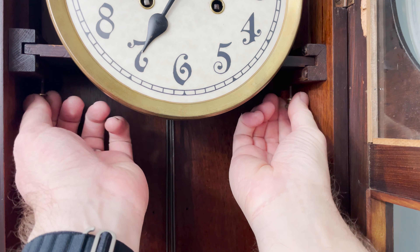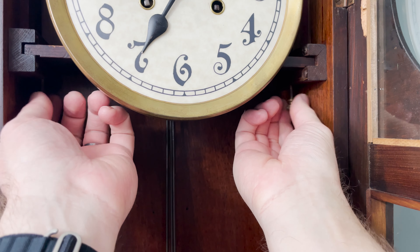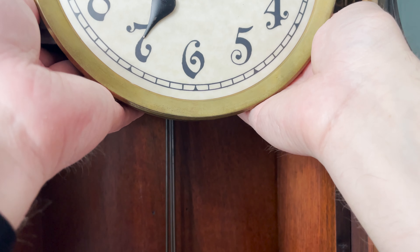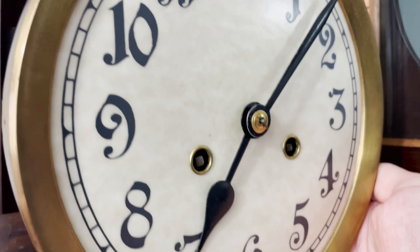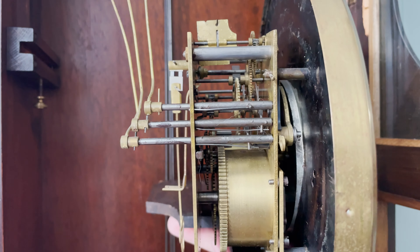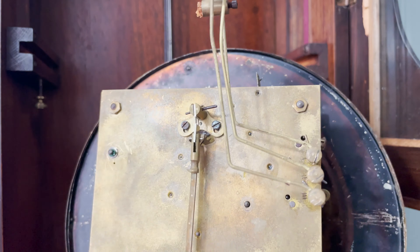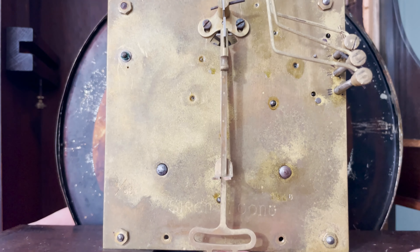Removing the movement from this clock is very easy. There are two brass set screws underneath the seat board where it slides into the case, and loosening these allows me to quickly remove the movement, service it, and put it back in.